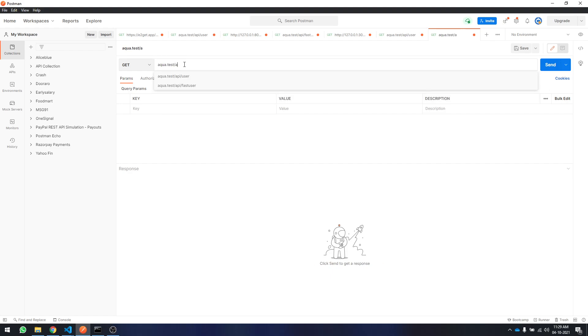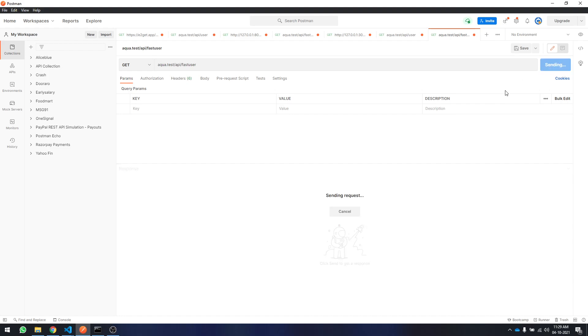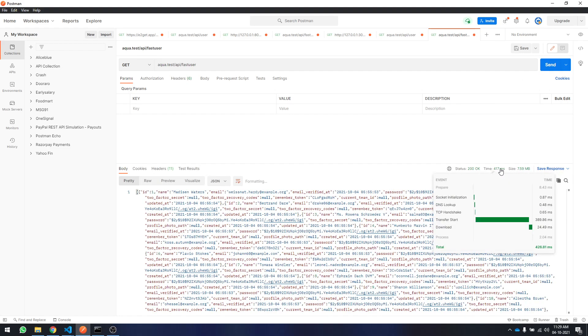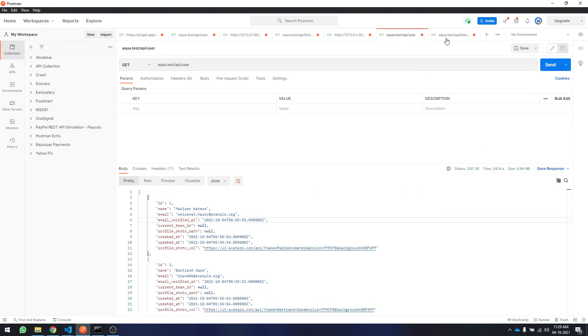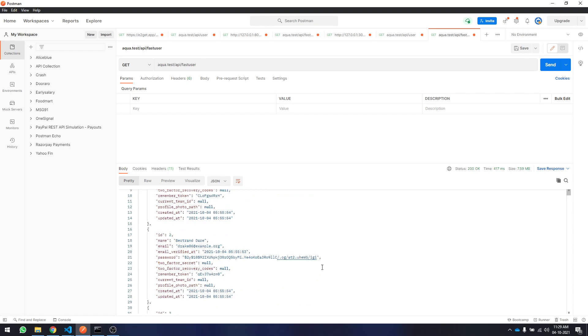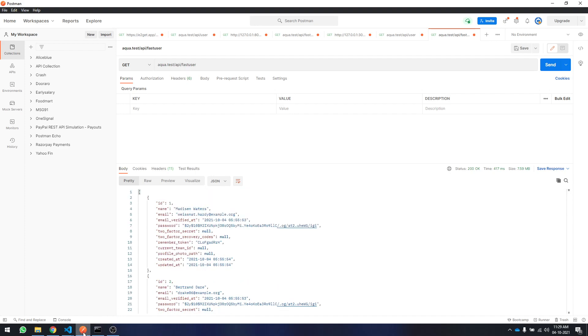Now I'll test the fast API route. I'll open Postman with localhost test slash API slash fast-user. When I click send, it's pretty much fast — it's around 417 milliseconds. That's almost a thousand to ten thousand times faster than the model method.